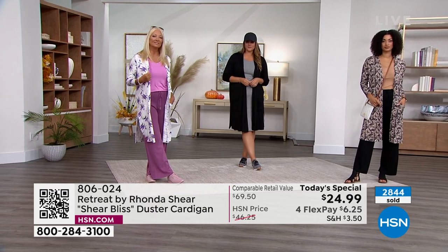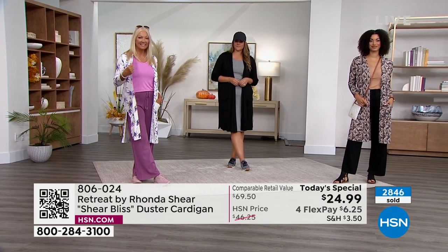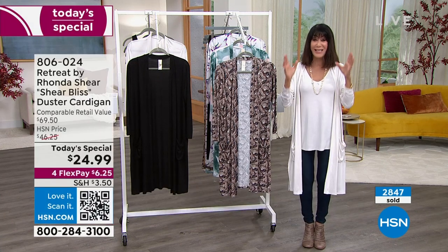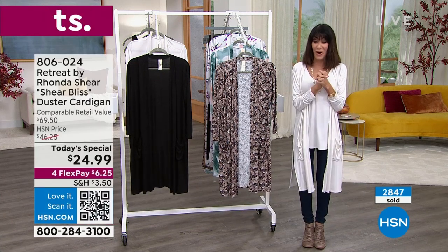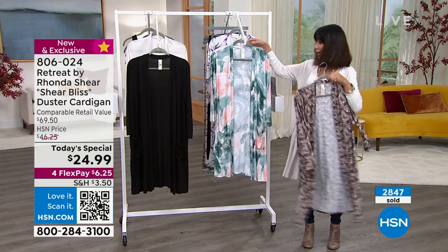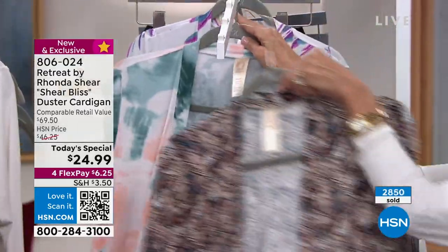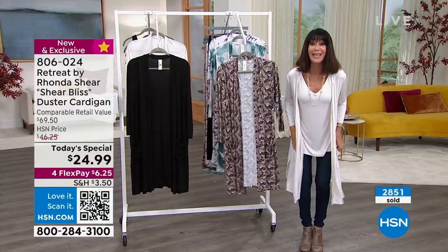Brooke is wearing the one that's way in the lead — the safari butterfly, which was a huge hit before, but it has never been at this price, never been this low. We also have the marble print and the vivid butterfly. I'm in the cream and I am going to be living in this.